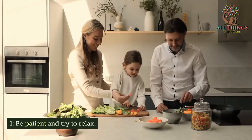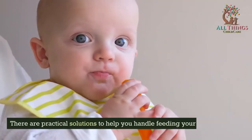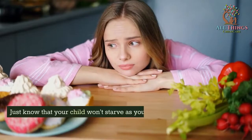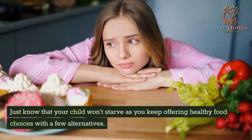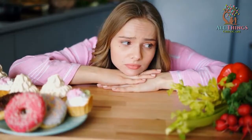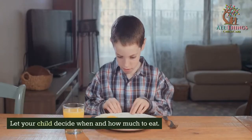Tip 1: Be patient and try to relax. There are practical solutions to help you handle feeding your toddler. Just know that your child won't starve as you keep offering healthy food choices with a few alternatives. Let your child decide when and how much to eat.